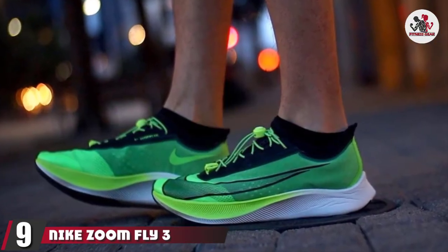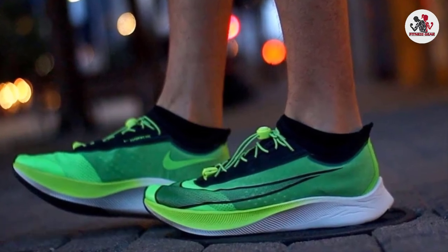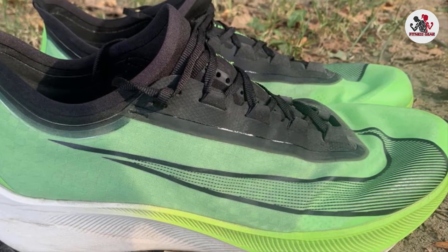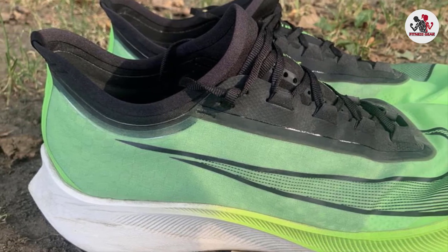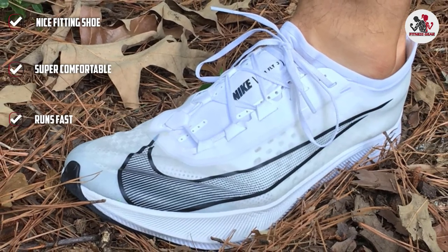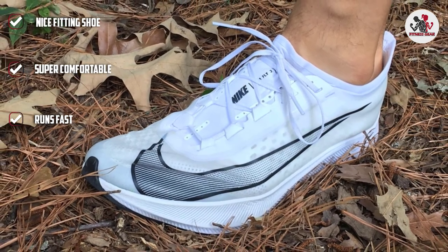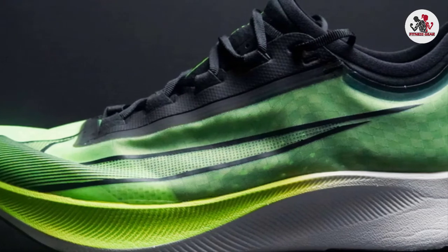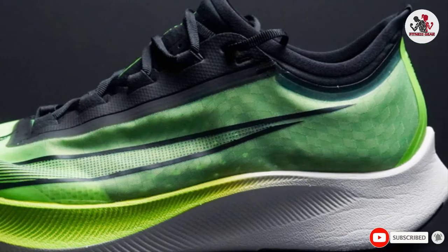Next at number 9, we have Nike Zoom Fly 3. The Nike Zoom Fly 3 is the third version in a line of ultra-responsive racing shoes with a carbon fiber plate in the sole. It has some new exciting features that make it even more comfortable and responsive than before. It can be used by beginners or experienced runners because of its lightweight cushioning and flexibility to adapt your foot's motion for optimal performance. Nike Zoom Fly 3 is perfect for flat feet runners with amazing shock absorption capacity, providing premium comfort and a propulsive feel.